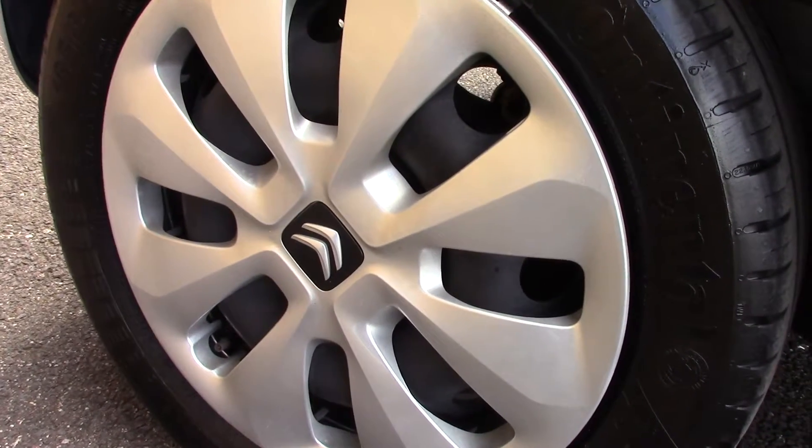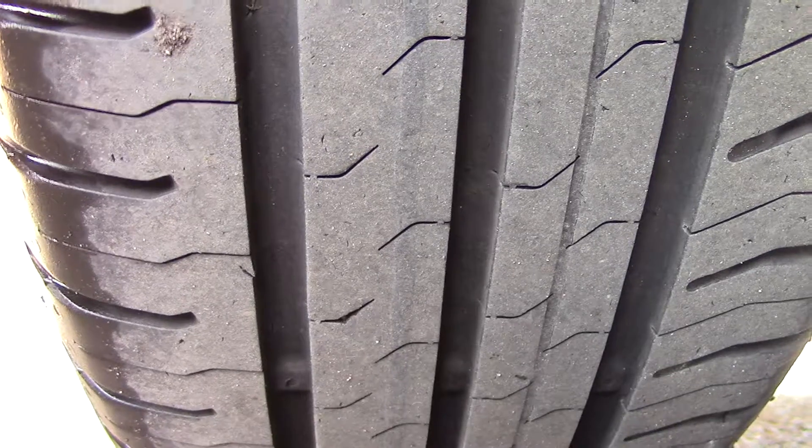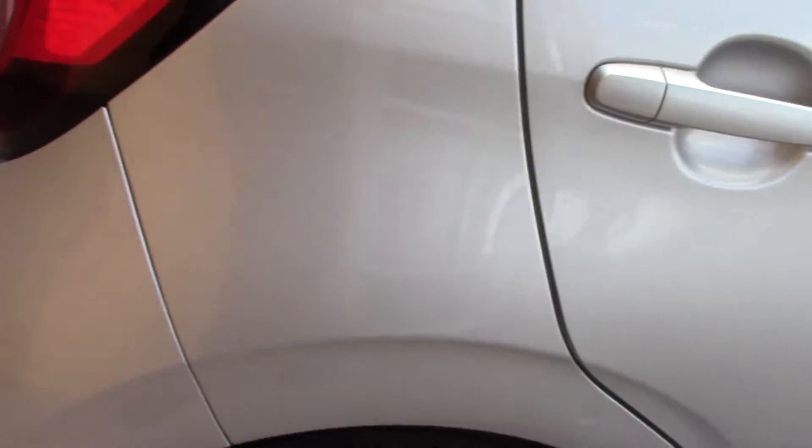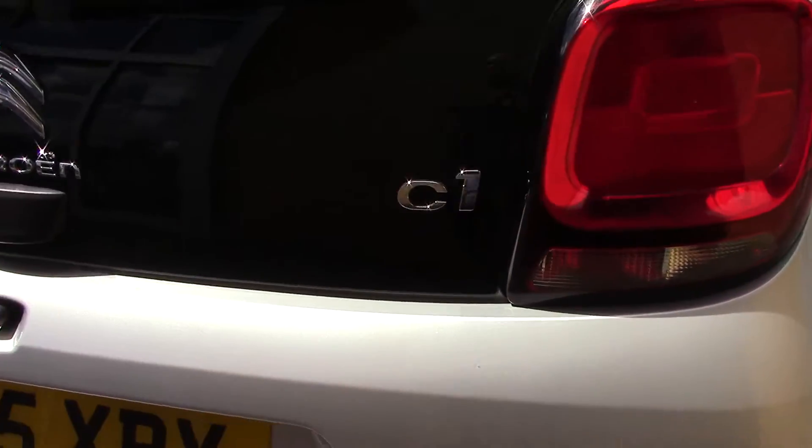Down here we can see the wheel trims, and compared to a new tyre which is 8mm, these are 4mm on the front and 6mm on the rear. This vehicle also has a zero road tax rating, so it's a nil tax vehicle.